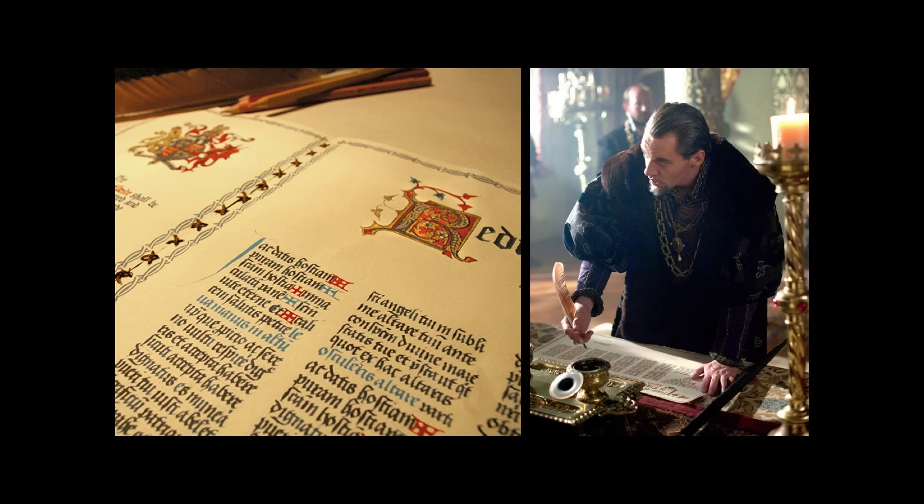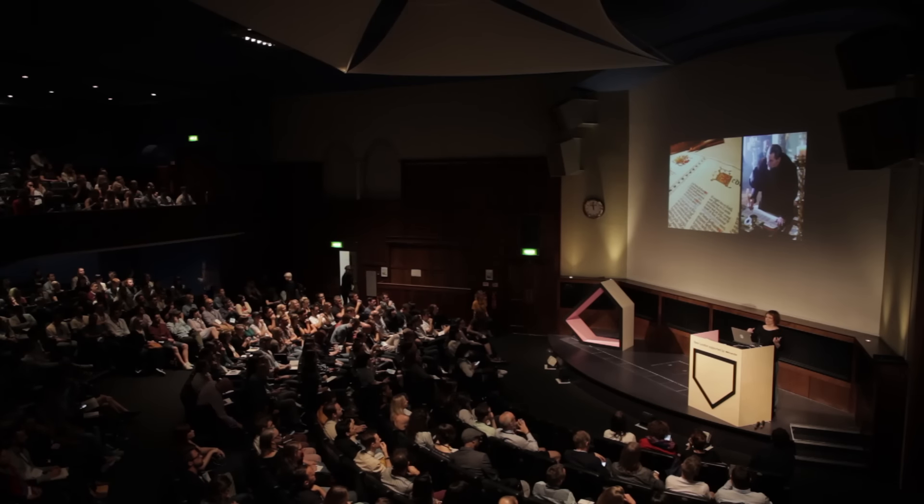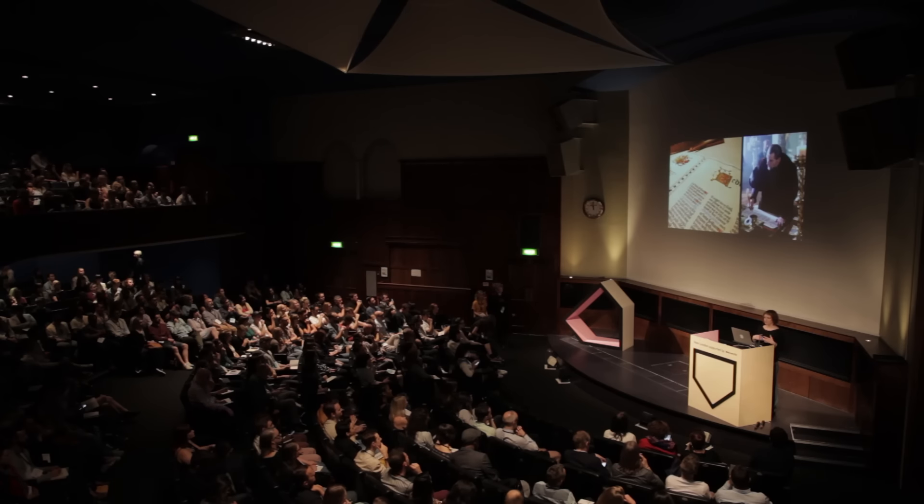My first job when I graduated from film school was on the set of a TV show called The Tudors, made around 2005–2007, about the court of Henry VIII in the 16th century. I remember being really confused at the interview because I couldn't understand why they'd need a full-time graphic designer on a show set in a time before graphic designers existed. But just because there was no graphic designer in the court of King Henry VIII doesn't mean there wasn't graphic design — it's just that it was created by the craftspeople of the time. If the king wants to chop his wife's head off, he's going to need a death warrant, and to make a death warrant he'd call on his calligrapher, who would have designed the layout and lettering style for it.